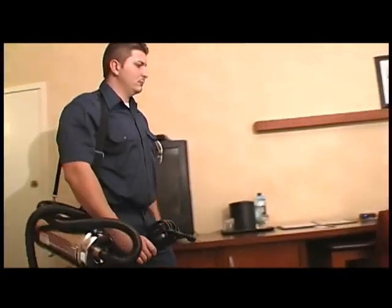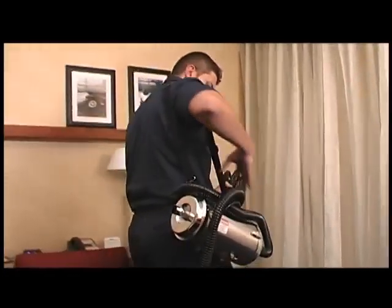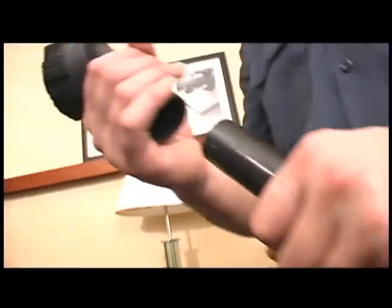Dirt can't think, but it sure can hide. To really clean coils, you need the quintessential predator of dirt and debris, Goodway's CoilVac.